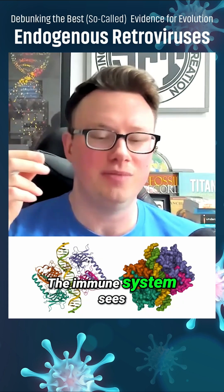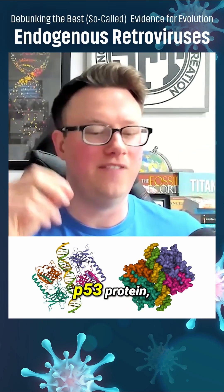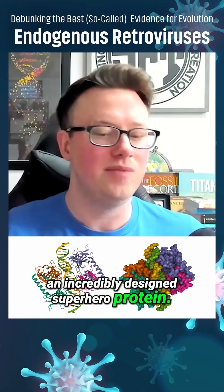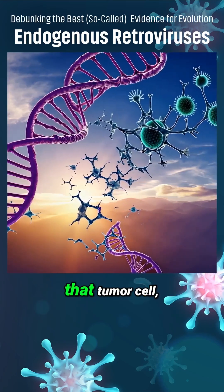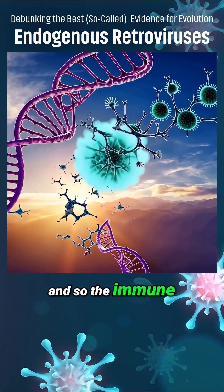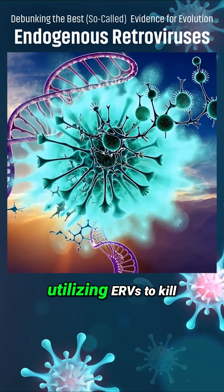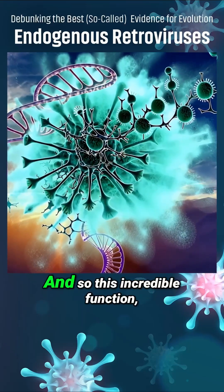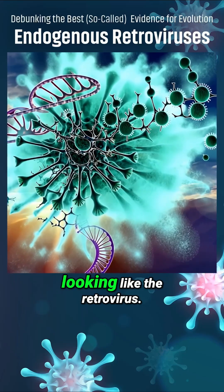The immune system sees that cell and it works together with what's called the guardian of the genome, the P53 protein — an incredibly designed superhero protein. In combination with the P53 protein, the immune system sees that tumor cell, sees that ERV that's transcribed, and attacks it with destruction. Cancer researchers are utilizing ERVs to kill tumors and stop cancer.